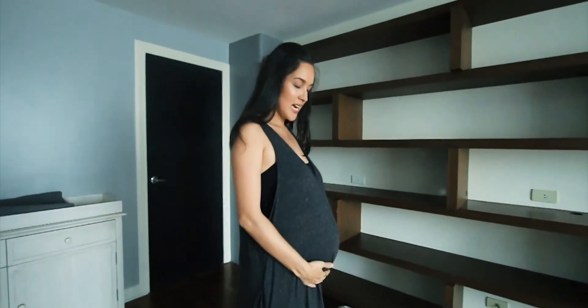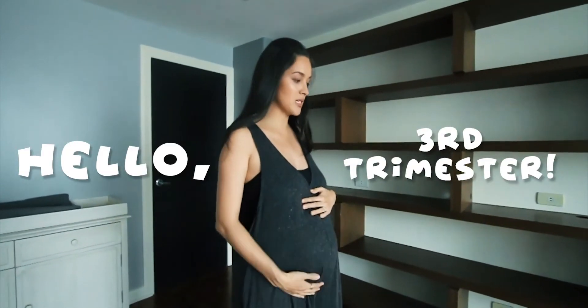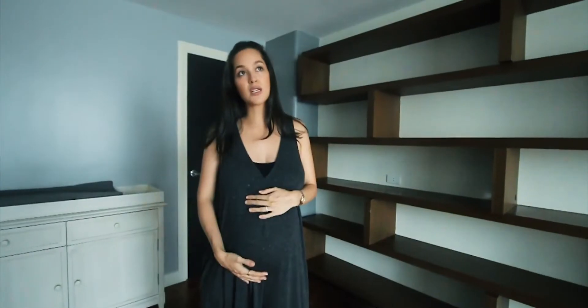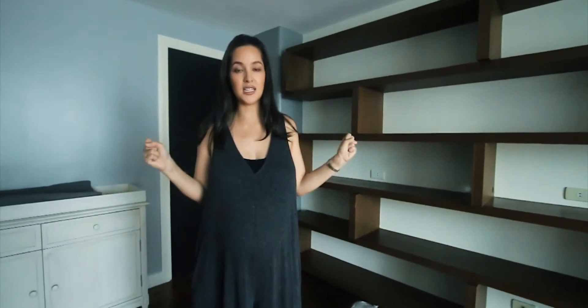In video number one I was 25 weeks and the painting had been finished. I gave myself a deadline because we were leaving for England in two days, so just met the deadline to finish painting. Now I'm on the last day of my 29th week, so tomorrow I'm 30 weeks. Thank God the furniture arrived — I had ordered everything before I left, timed for it to arrive when we got back. So I am back and we are ready to get this room on a roll.